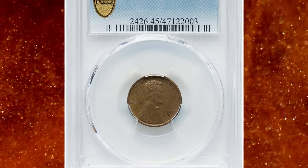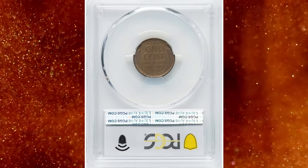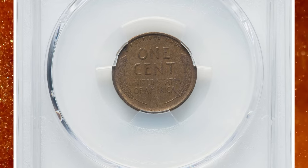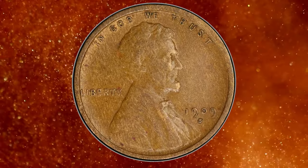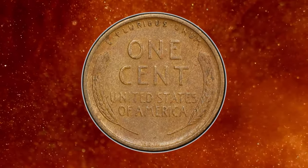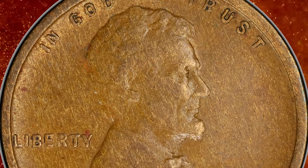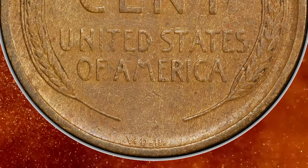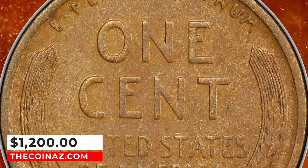Number 5: 1909 S VDB Lincoln Cent, graded as XF45 by PCGS — XF standing for Extremely Fine. The initials VDB on the reverse of the coin stand for Victor David Brenner, the designer of the Lincoln Cent, and their unauthorized inclusion on the coin led to a public outcry and their removal from future coins. The coin is in high demand among collectors even in circulated condition, and its value has increased significantly over the years. This specimen fetched a sum of $1,200.